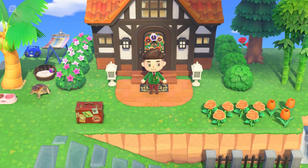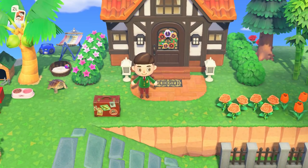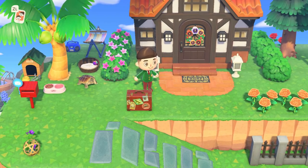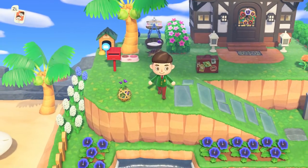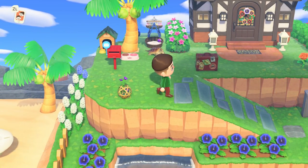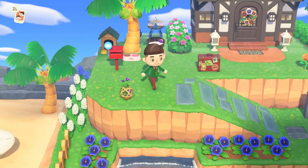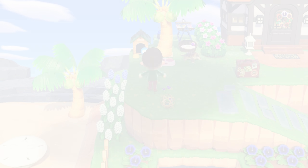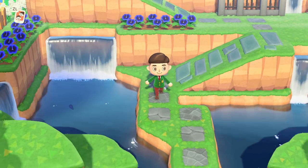Hey everybody, I'm Jammer and welcome back to the wonderful island paradise of Animal Crossing: New Horizons. It's a very special day - that's why we got the special blazer on. It is officially International Museum Day, the next big holiday update that came to Animal Crossing: New Horizons. Today we're gonna hang out with Blathers and see what Museum Day is all about.